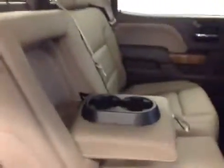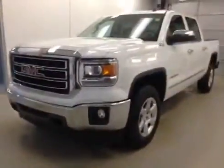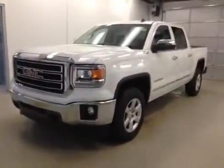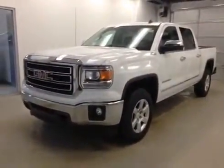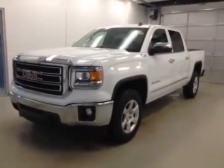Rear options include power side windows, 40/60 bench split seat with built-in armrest and cup holders. Seats fold up for extra cargo storage. Again, this is stock number 139003, 2014 GMC Sierra 1500 crew cab four-wheel drive, exterior color white.